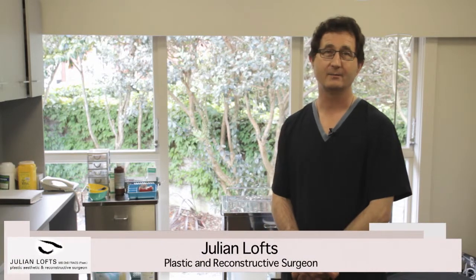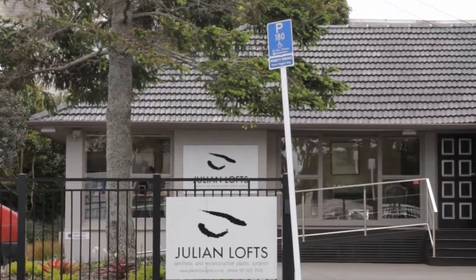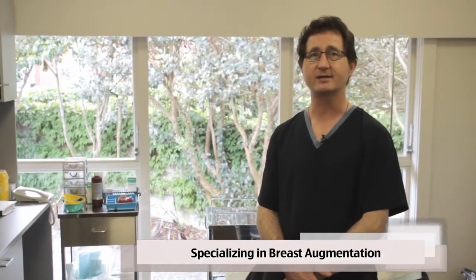My name is Julian Lofts. I'm a full-time plastic and reconstructive surgeon in private practice at 6th and Vincent Avenue in Remuera, Auckland. I specialise in breast augmentation. I do approximately 80 to 100 cases a year, and that would make me one of the most experienced breast augmentation implant surgeons in New Zealand.